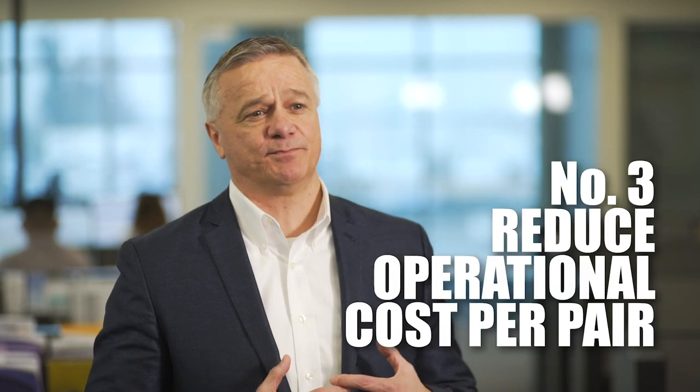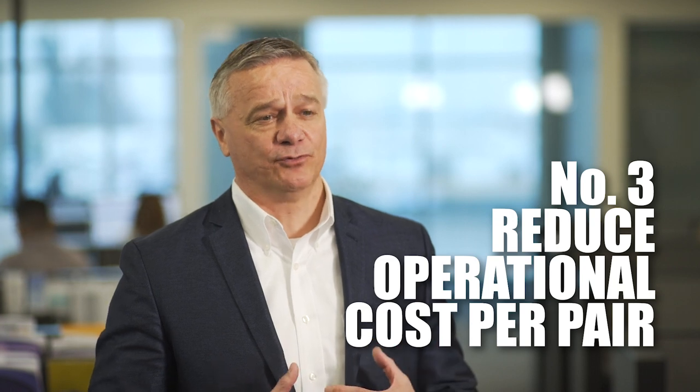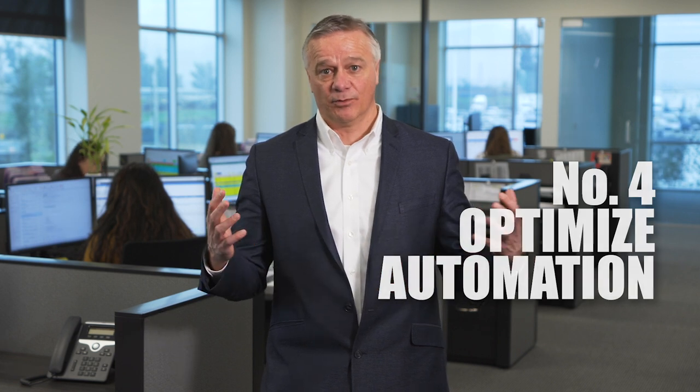What we'd also like to do is tell you about our 2019 objectives. Number one: superior execution in everything we do. Number two: best practices — tighten our financial management and find a way to reduce the cost per pair in our operation, primarily through automation. And lastly, optimize our automation in the facilities we're putting in at Calaris 1 and Calaris 2.